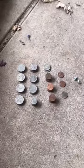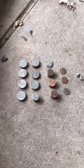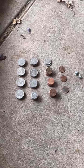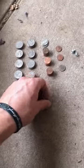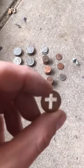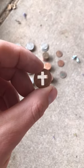After counting, I came up with $8.43 and two screws. The coolest thing I found was probably this right here — a penny with a cross stamped through it.